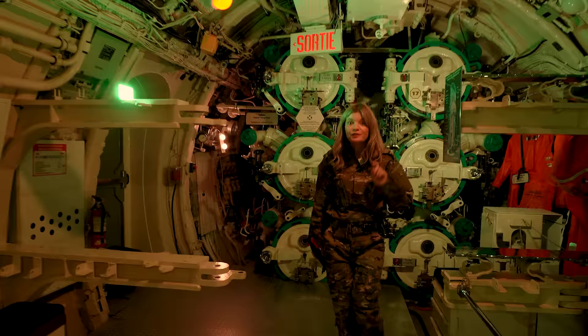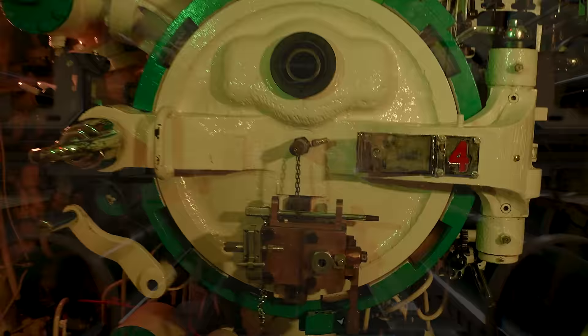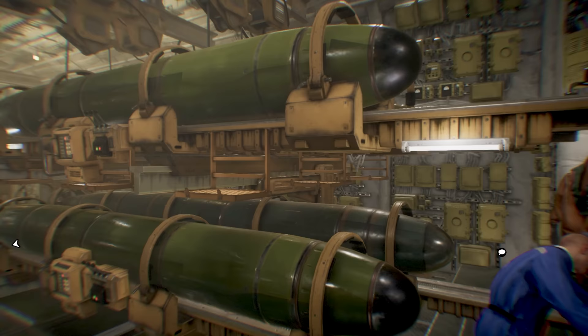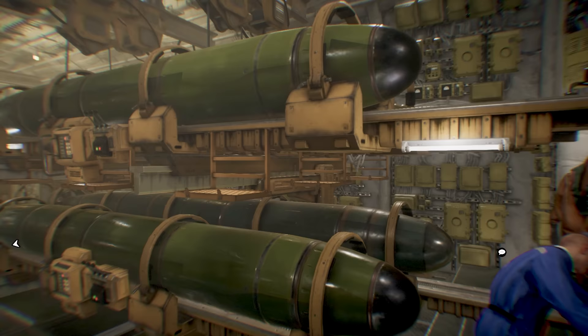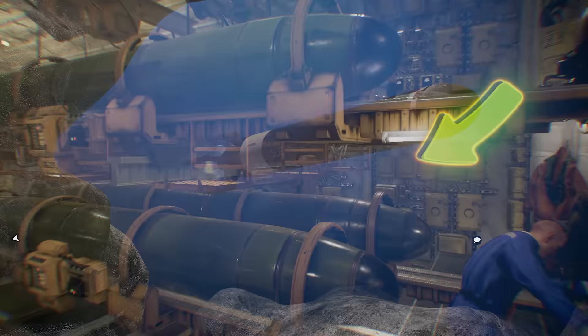The first room, right at the front of the submarine, right here! You see this room? It's called the torpedo room! Do you see these tube-looking things? These are torpedoes!